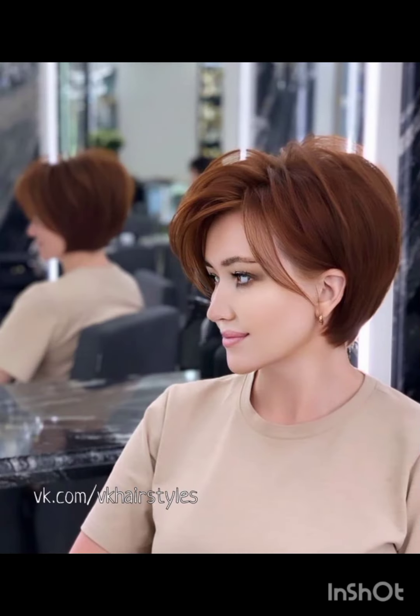Stylish longer layers on top incorporate layers and texture for a more tousled appearance. The long pixie is stylish with side-swept bangs, while the undercut features short sides and back with more length on top, creating a contrast. Remember, the pixie cut can be customized to suit individual preferences and face shapes.